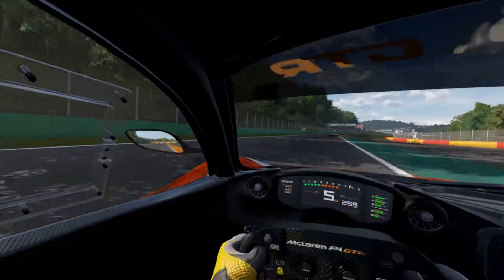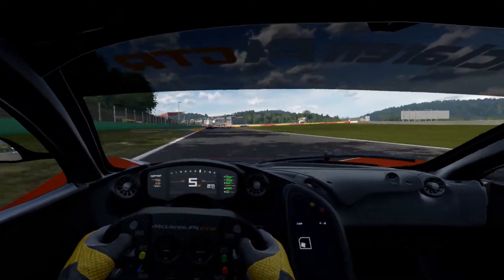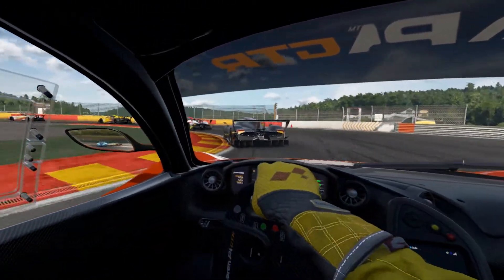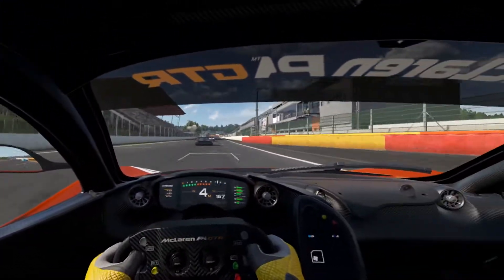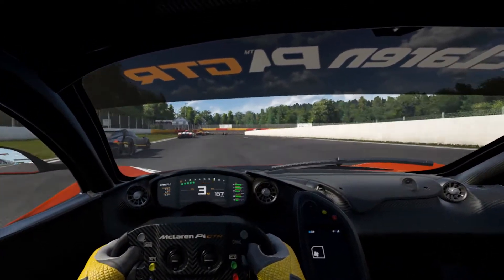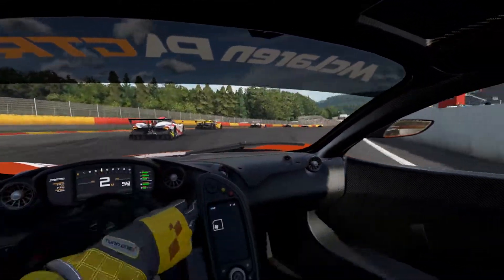That turn right there can be tricky — you've got to let off the gas a little bit in certain vehicles, really most vehicles except prototypes and formulas. But as you can see, it takes me a little bit longer and further to brake than they do. Let's see if we can sneak by a few guys here — we've got one.